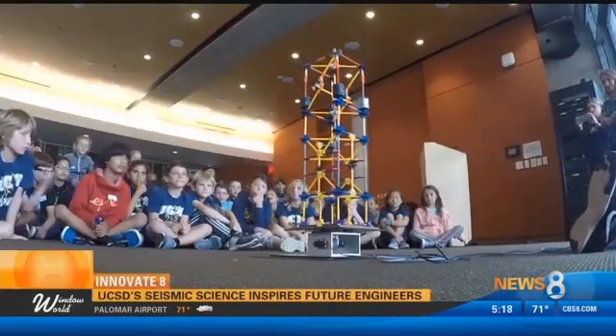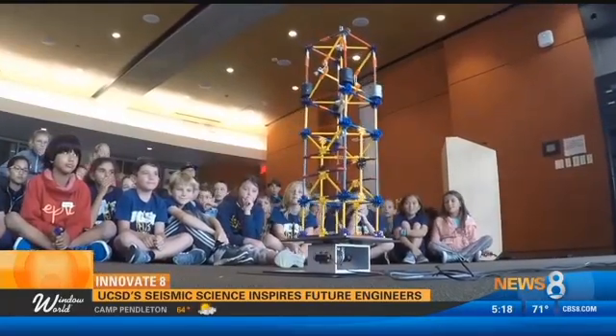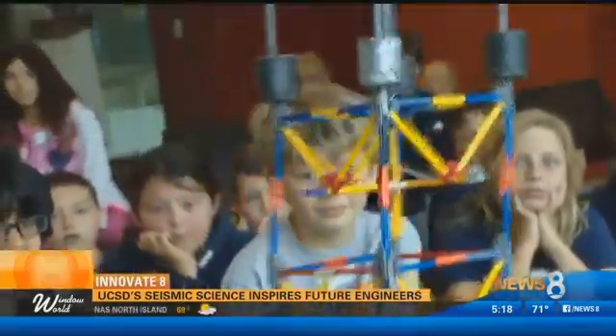Right now it's moving 10 millimeters in each direction. Students from Delmar Hills Academy are testing their structures at UC San Diego Jacobs School of Engineering to determine if they can withstand this earthquake simulation.